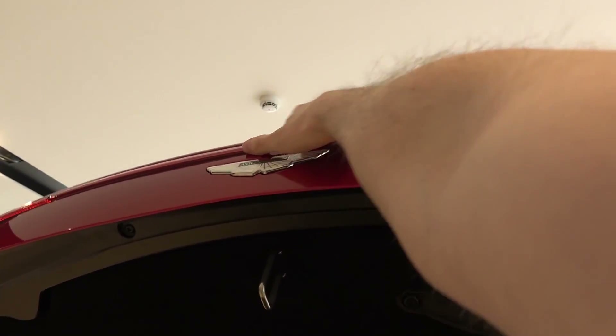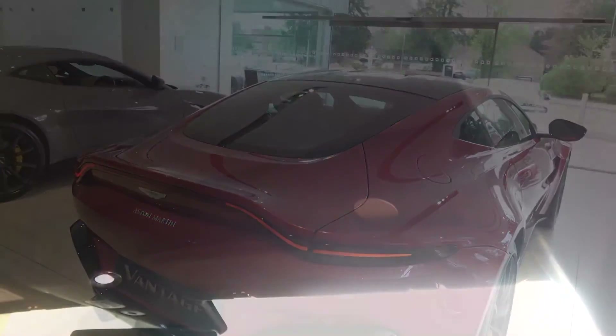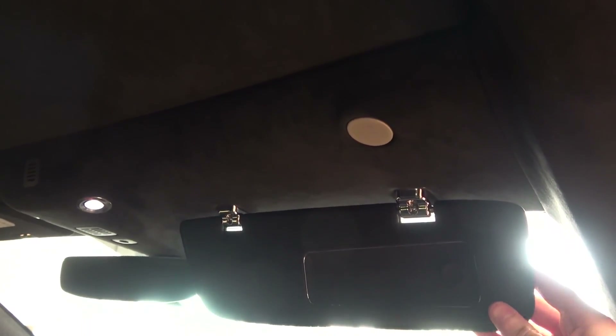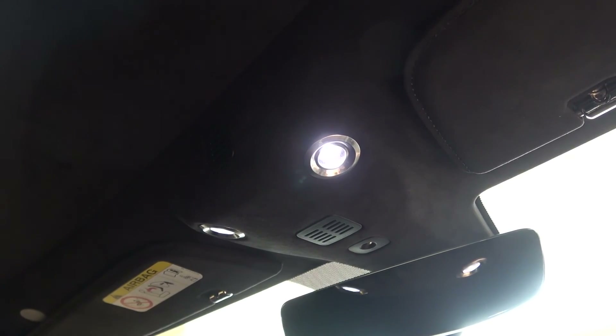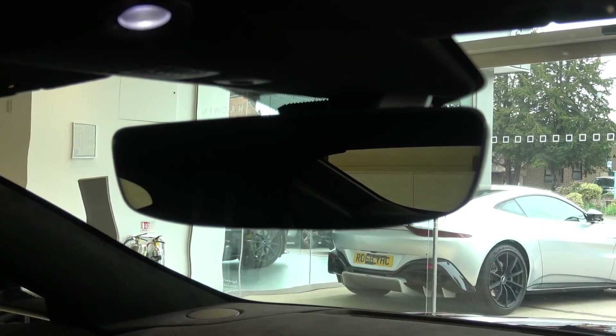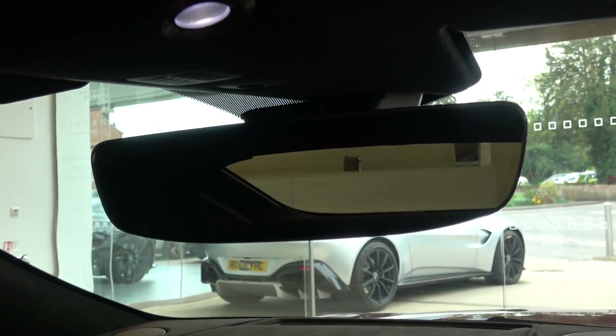Now moving back inside briefly, we can focus on the car's final few features. The sun visors on either side have been enlarged over the previous model, and come with vanity mirrors. Moving centrally, we find the LED reading lights that correspond to the controls in the central column we saw earlier. And moving down, we find the almost seamless auto-dimming rear view mirror. So that concludes my in-depth exterior and interior tour and exhaust video with the 2019 Aston Martin Vantage.